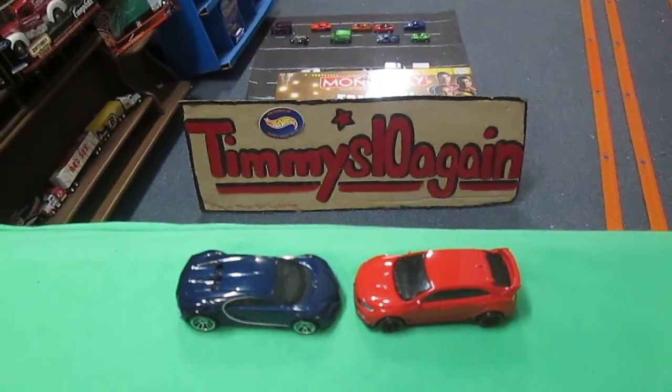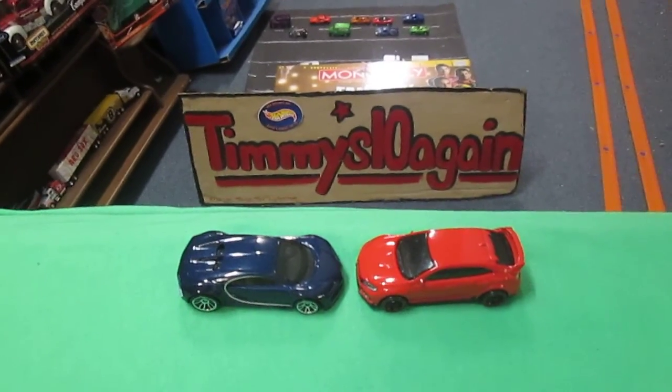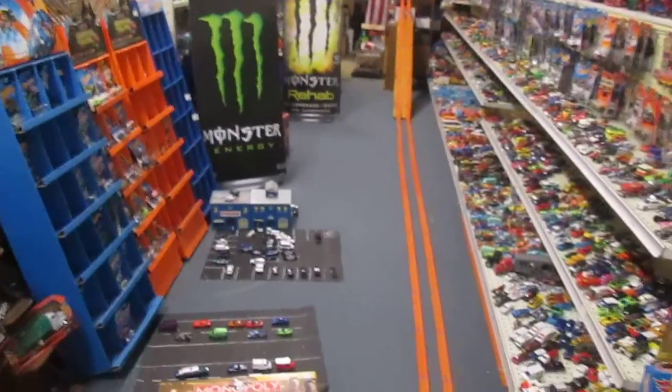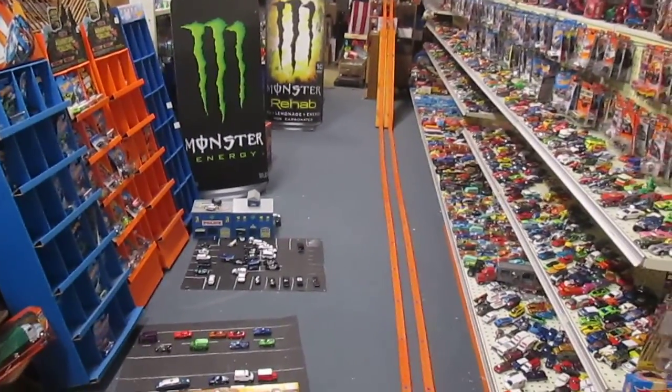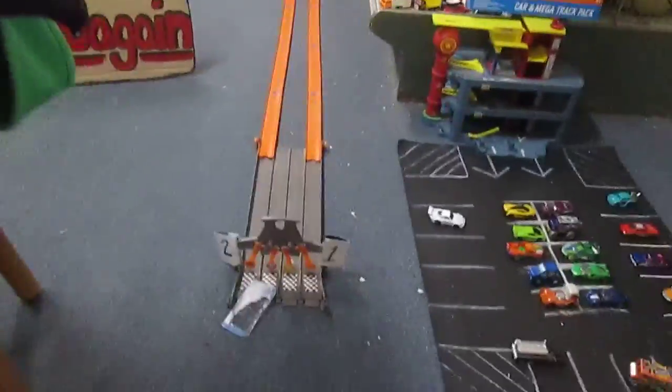All right, there is the match up right there — Bugatti versus Honda. You ready Carissa? I am ready. All right. Let me show the little area off there — there are our cars, our set up, our track, and here you go Carissa.